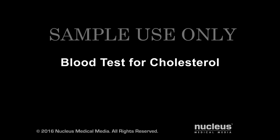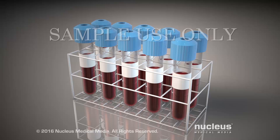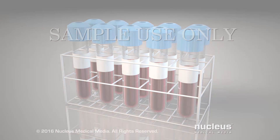If you are watching this video, your health care provider has asked you or someone you know to get a blood test to measure your cholesterol levels. The National Institutes of Health Cholesterol Treatment Guidelines recommend you have a blood test every 5 years if you are 20 years or older.